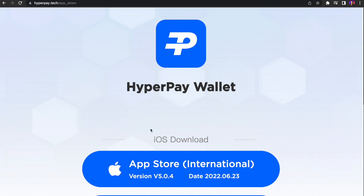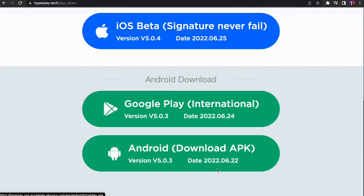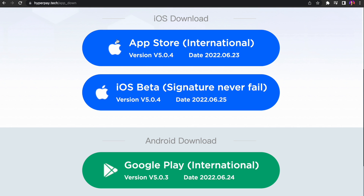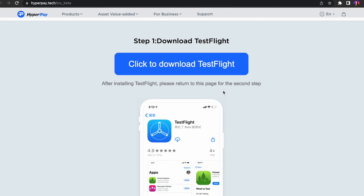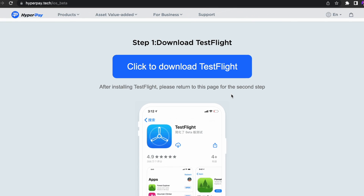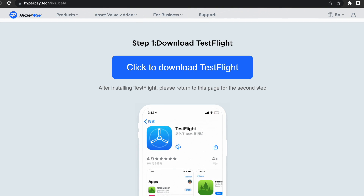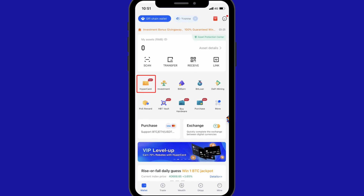To download and register on the HyperPay app: Step 1, paste the link — which I'll leave in the description — into your mobile browser. For Android, click the Android download APK. For iOS, click App Store International to obtain an overseas Apple account to download. You can also click iOS Beta Signature. Step 2, click to download TestFlight, then search and download HyperPay in the installed TestFlight. After installing, you can register as usual.